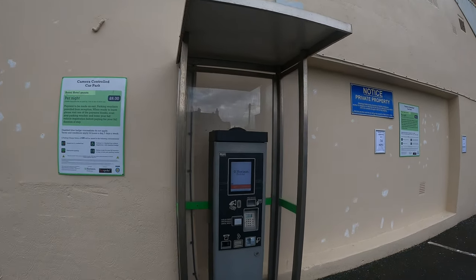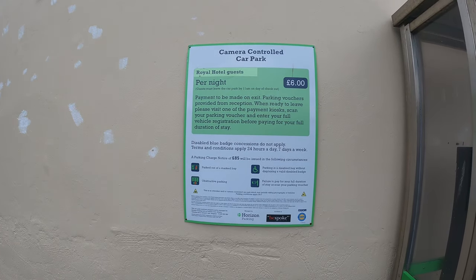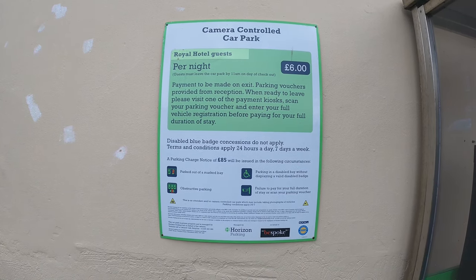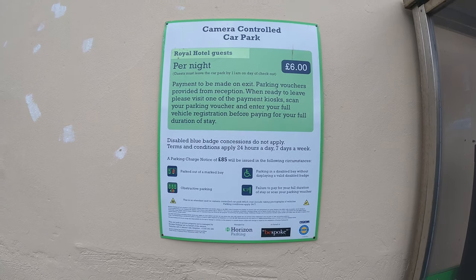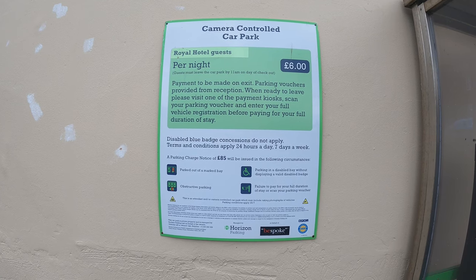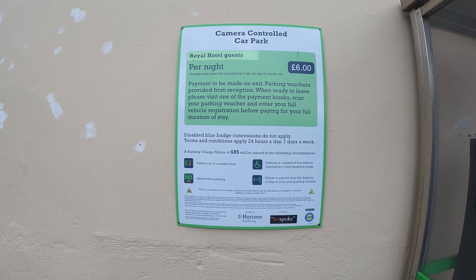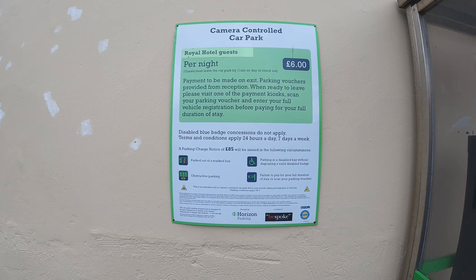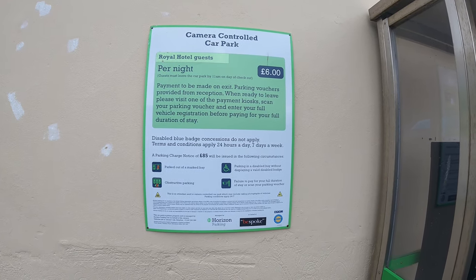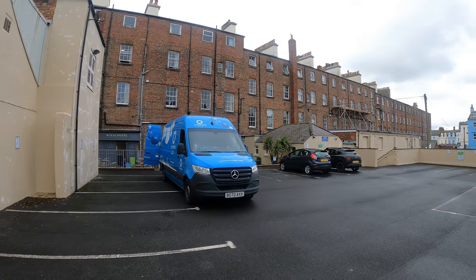Camera-controlled car park for Royal Hotel guests. Six pounds a night, and you've got to leave by 11am on the day of check-out. Payment to be made on exit, and parking vouchers are provided from reception. And importantly, disabled blue badge holders — concessions do not apply, so you still pay £6. Six quid a day to park here. But at least there's a back door to the hotel. This is the back of the hotel — doesn't look so grand, does it? So I'd suggest getting a room at the front overlooking the east side of Whitby. Pay the £6 a day or else you'll get a ticket — an £85 fine.